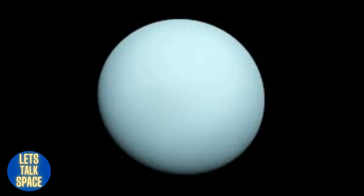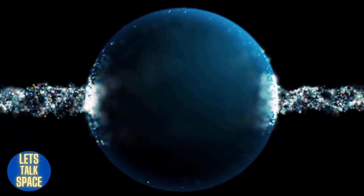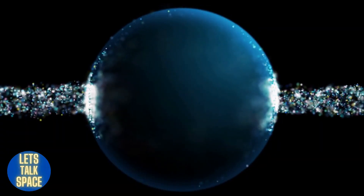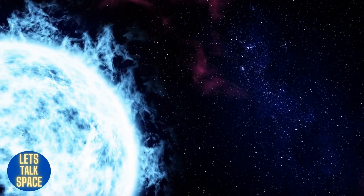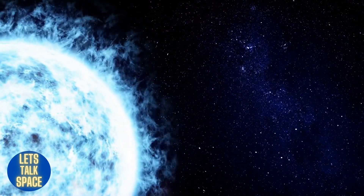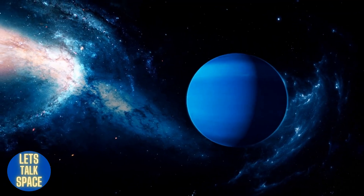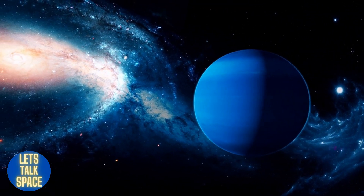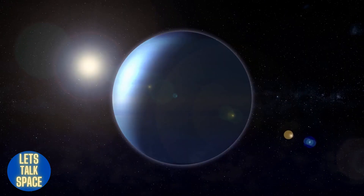Neptune, the eighth planet from the sun, is the solar system's coldest planet on average, with an average temperature of minus 346 degrees Fahrenheit above the clouds. Neptune has winds that can reach supersonic speeds and is about the same size as Uranus. Compared to Earth, the planet is more than 30 times farther from the sun.